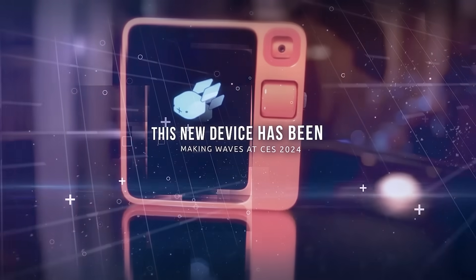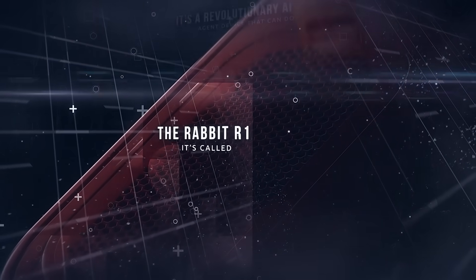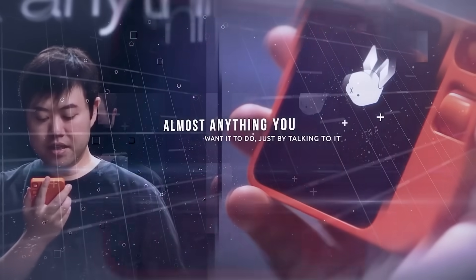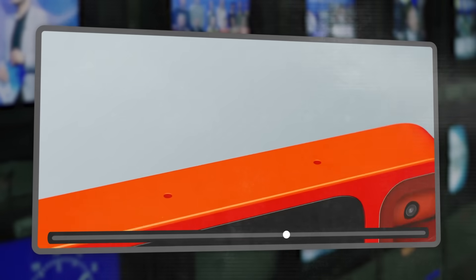This new device has been making waves at CES 2024 and it's unlike anything you've ever seen before. It's called the Rabbit R1, and it's a revolutionary AI agent device that can do almost anything you want it to do just by talking to it. In this video, I'm going to tell you everything you need to know about the Rabbit R1: how it works, what it can do, and why it might change the way you use technology forever.